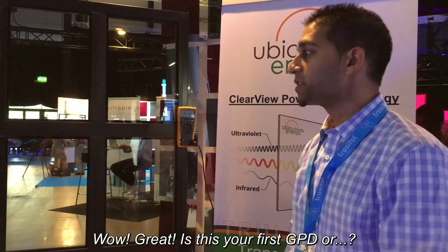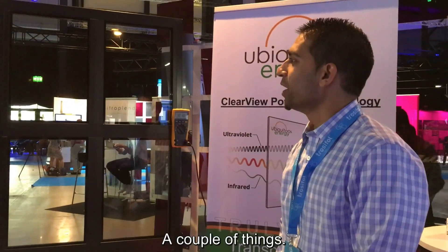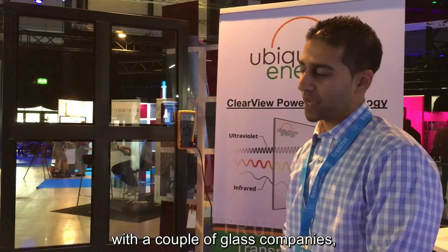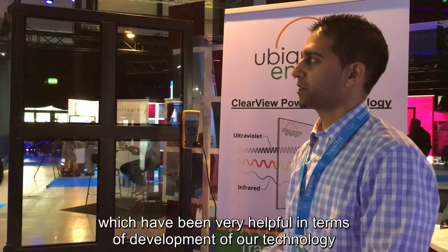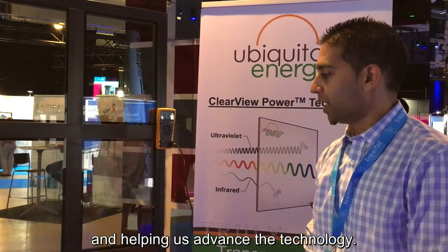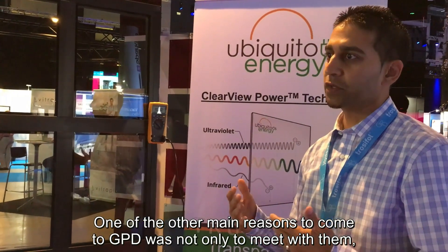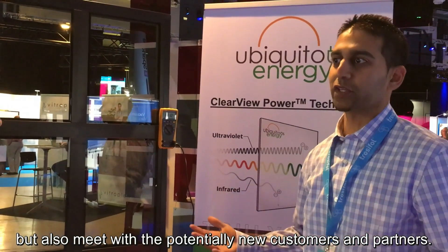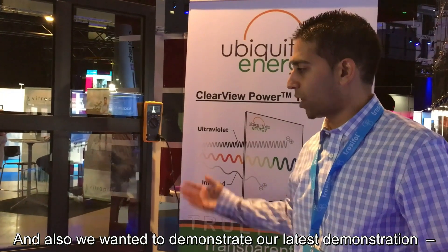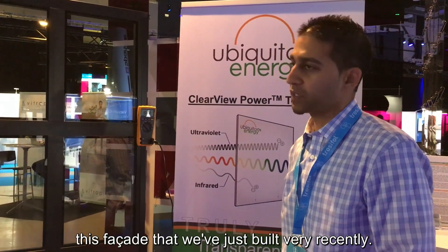This is our first GPD. We have some existing partnerships with a couple of glass companies, which have been very helpful in terms of developing and advancing our technology. One of the main reasons to come to GPD was not only to meet with them, but also to meet with potentially new customers and partners. We also wanted to demonstrate our latest facade demonstration that we just built very recently.